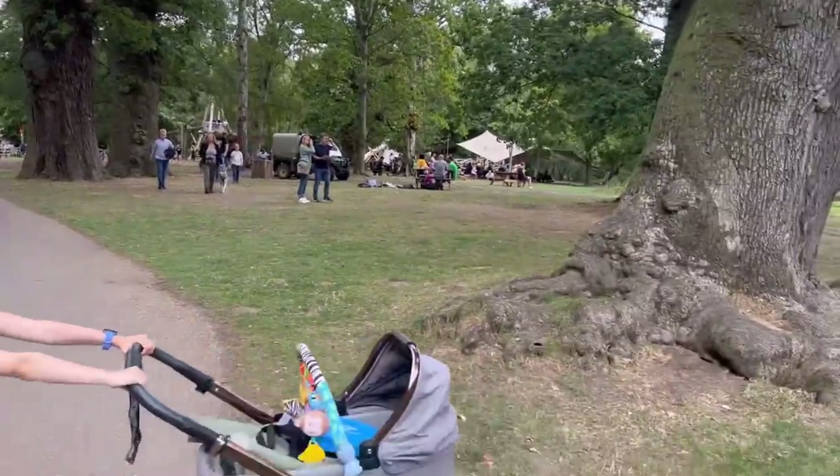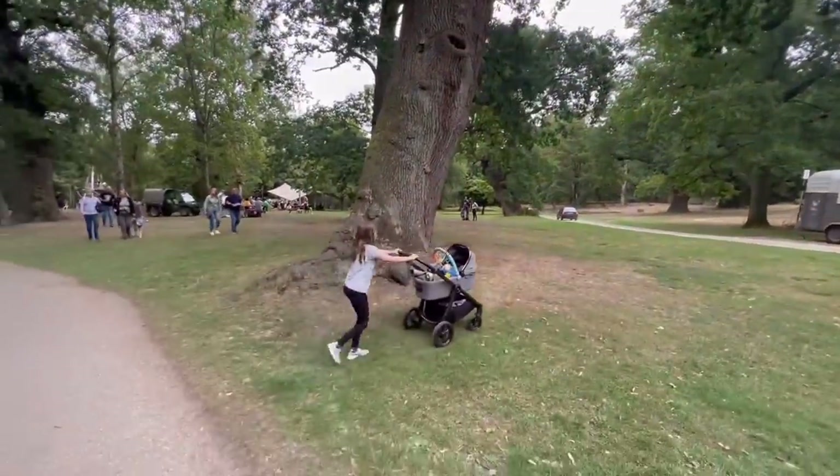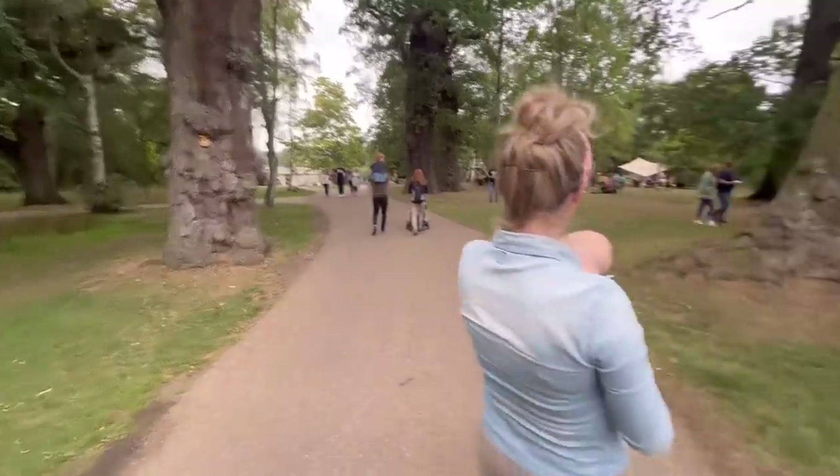Stand next to the tree for scale, Olivia. Yeah, massive — huge. Loads of them. Stand next to that tree for scale, James.